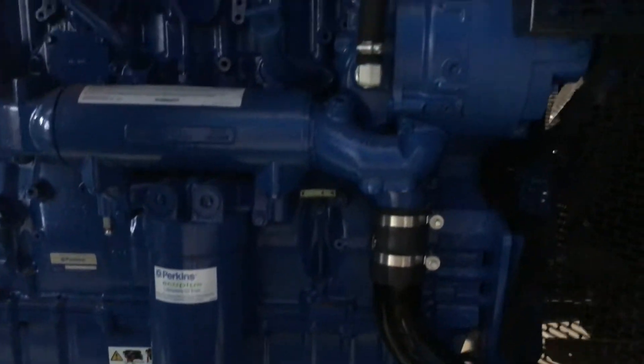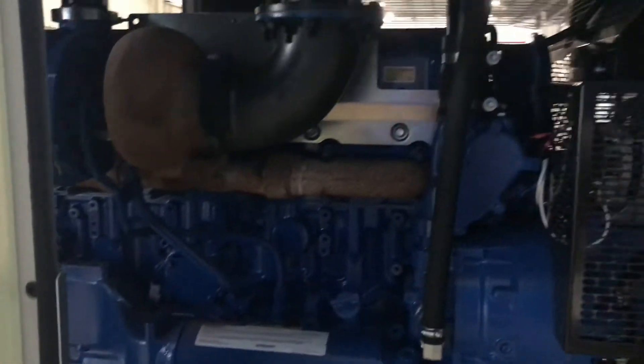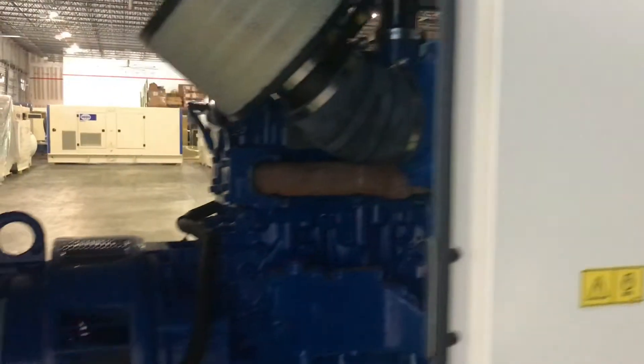It is powered by the Perkins 2506 engine, which comes with the latest generation of electronic fuel injection system that provides fuel efficiency, long term reliability, and performance.